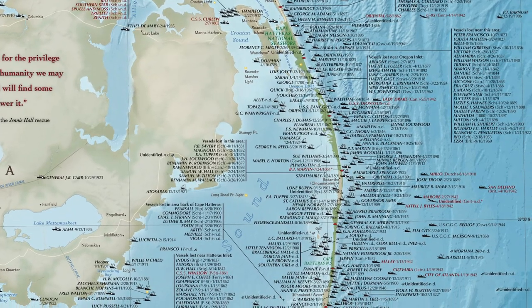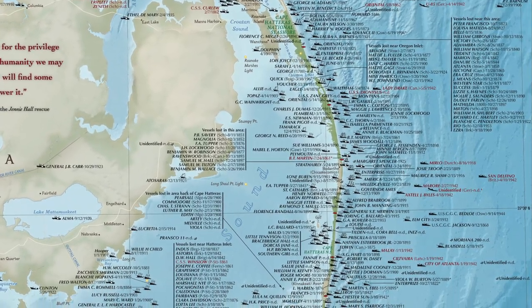There were three memorable shipwrecks here: the Jenny Hall, the Dictator, and the Elizabeth.